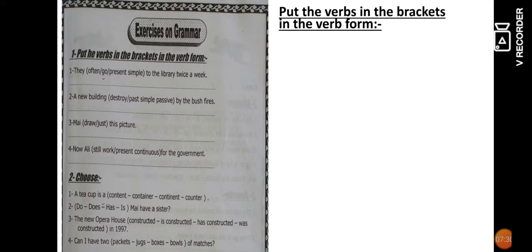Now we will answer some exercises about grammar — put the verbs in the correct form. Number one: 'They often go' — present simple, using 'often' and 'go.' Number two: 'A new building was destroyed by the bush fires' — past simple passive: 'was destroyed.' Number three: 'May has just drawn this picture' — the keyword 'just' signals present perfect, so the correct form is 'has just drawn.'